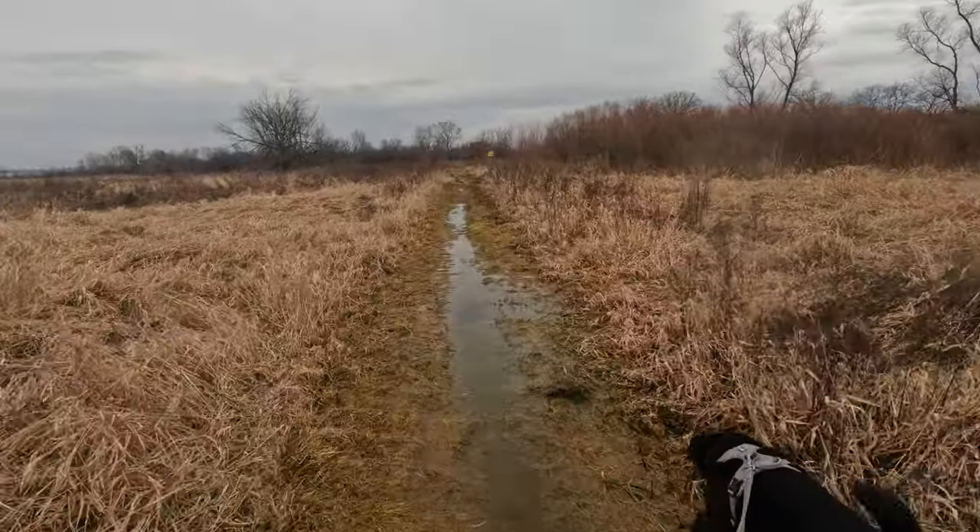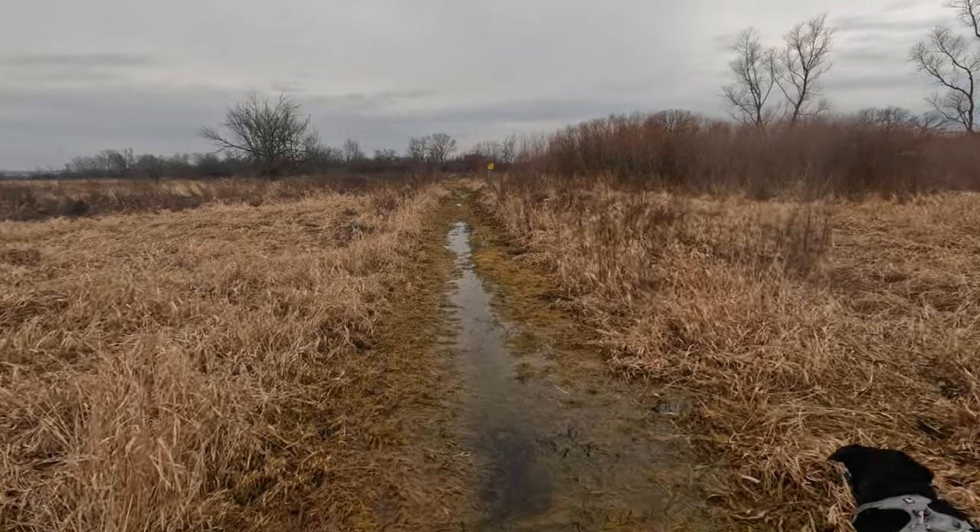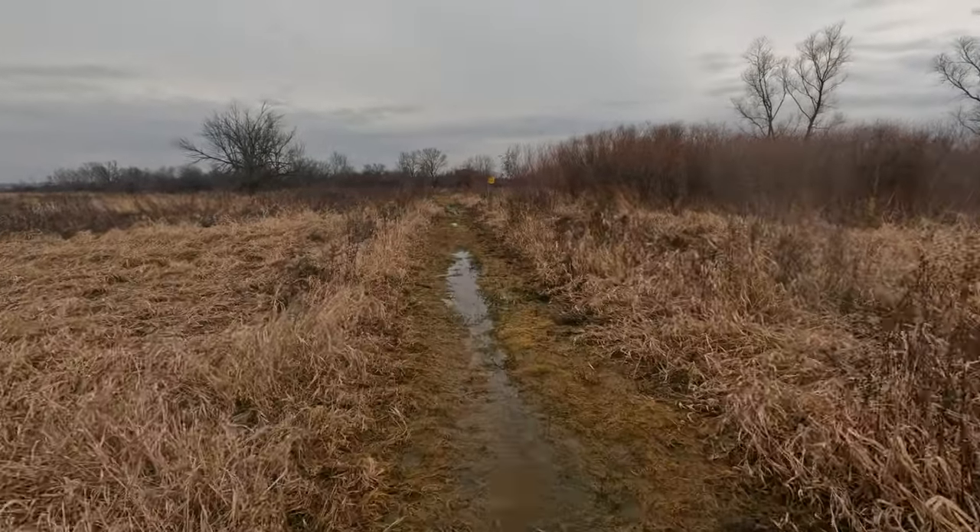A little bit swampier back here. Got some water in the middle of the trail for sure.